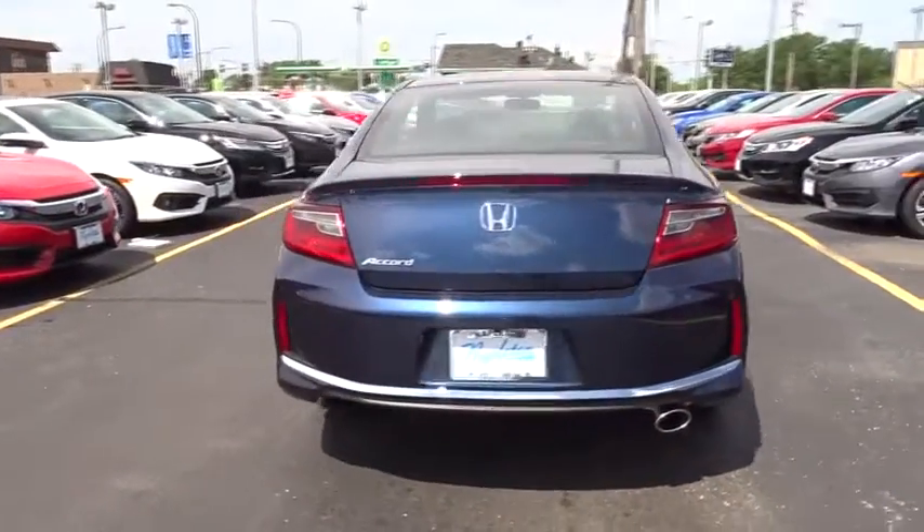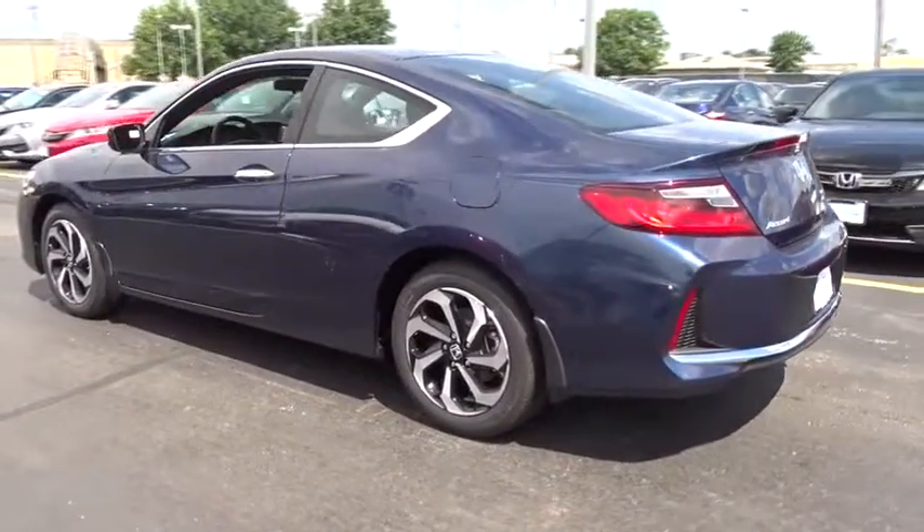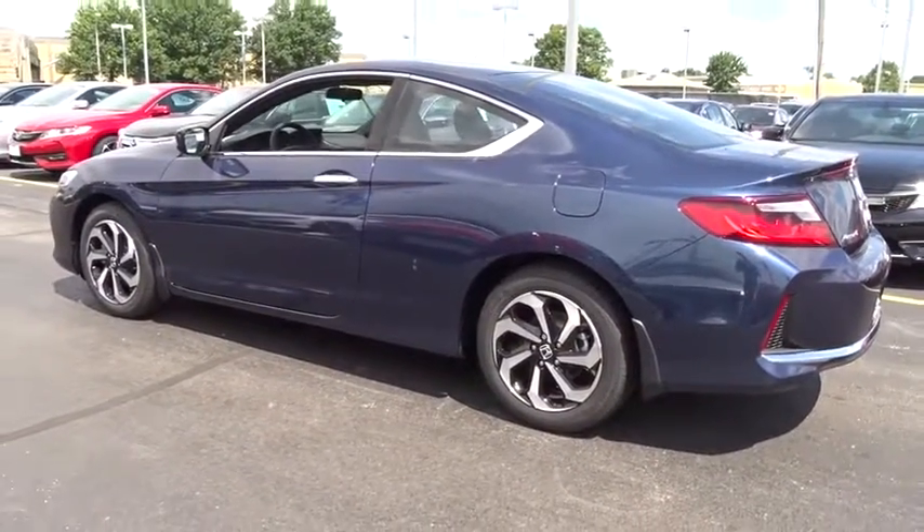Remote keyless entry, panic alarm, tilt steering wheel, driver vanity mirror, front bucket seat, cloth seat trim. Come take a test drive today.